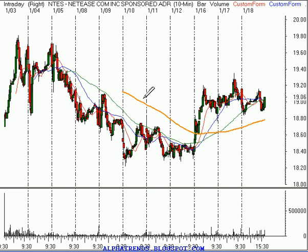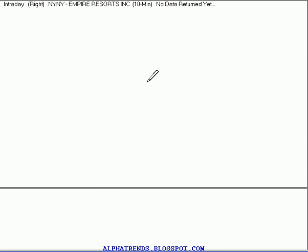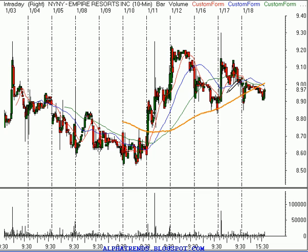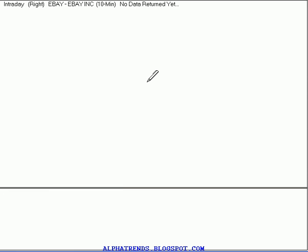Nettees, symbol NTES — we were involved at $19.05, stopped out today at $18.90 for a loss of $0.15. ALTH — we got involved today at $6.50, and we did get stopped out with a $0.10 loss. NYNY, Empire Resources — we were looking for a move past $9.15 before we bought it today; that never occurred, so no trade should have taken place. SCLN — we were looking for a move past $3.08 before purchasing it; no such strength today, so no reason to get involved.